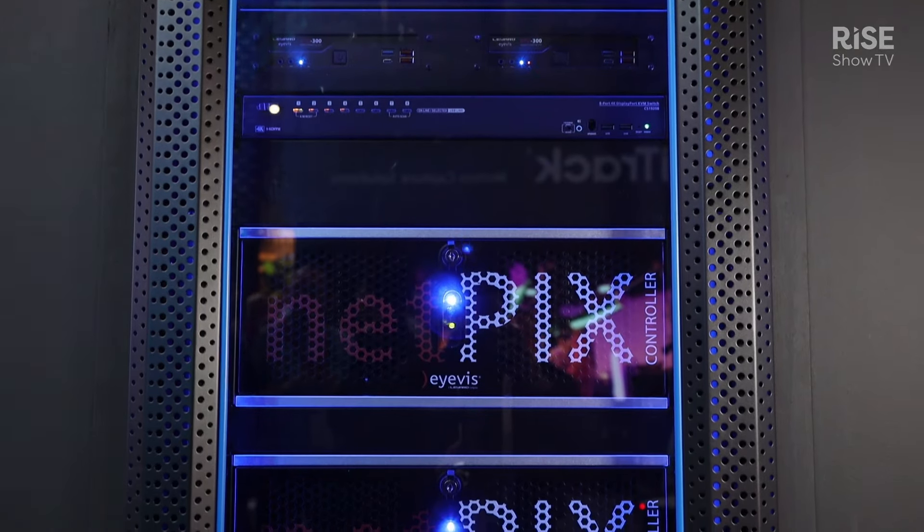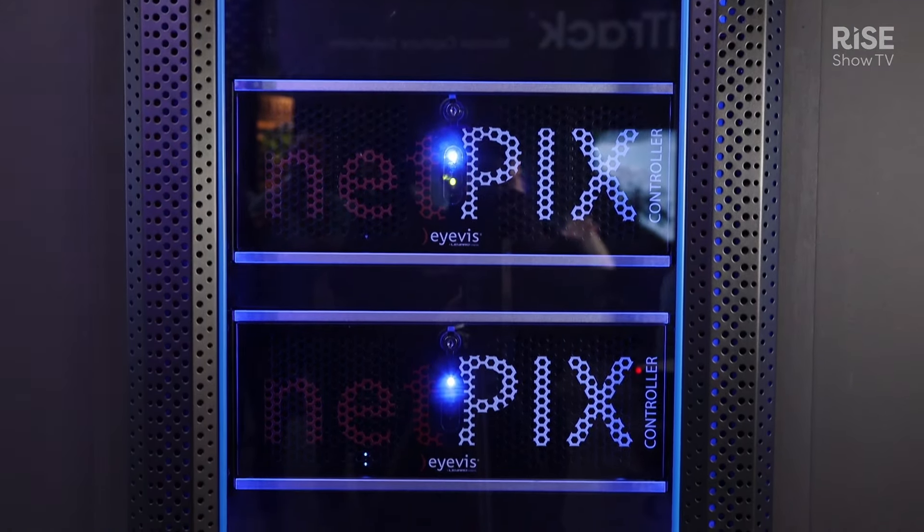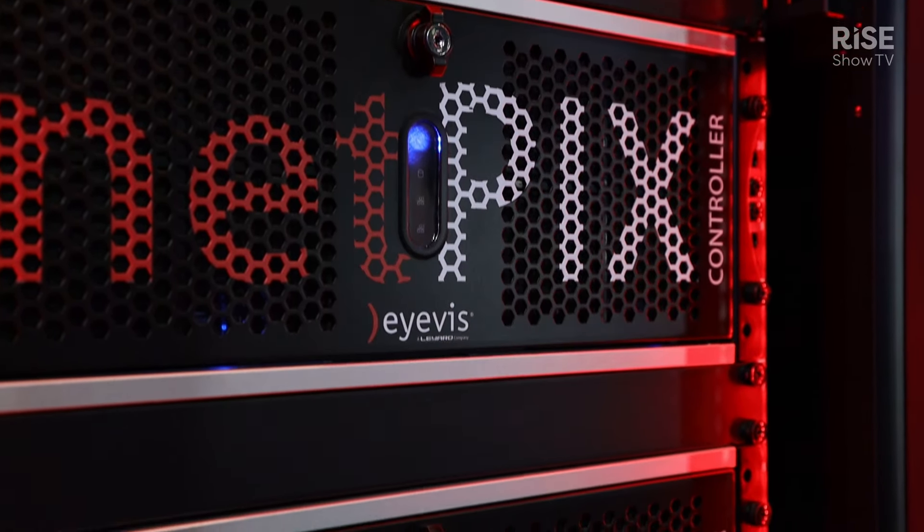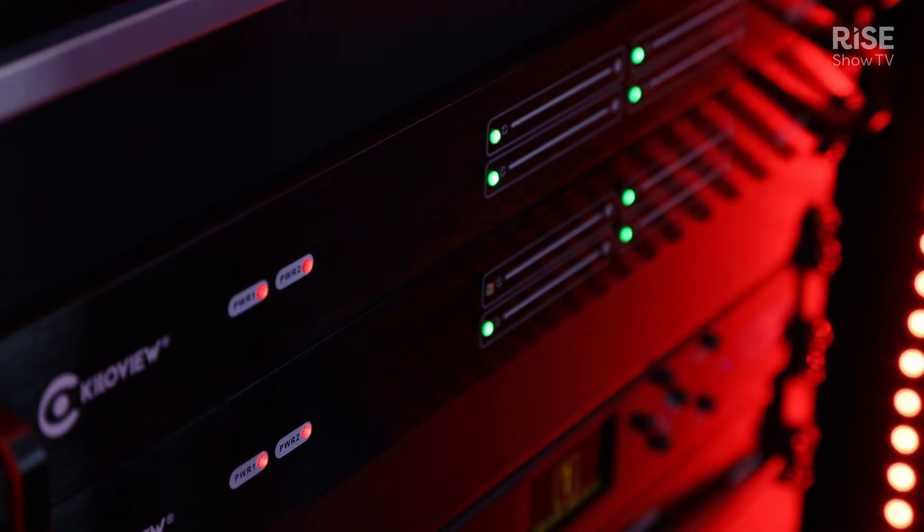At the same time, we are also launching our Netflix Fusion, which is our new small form factor controller for the cultural room market. It's an all-in-one processor that allows you to capture and to distribute any type of source to any type of screen.